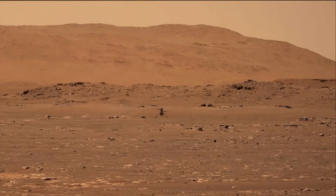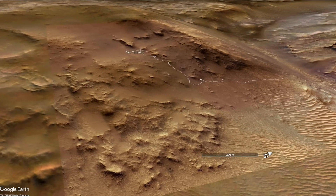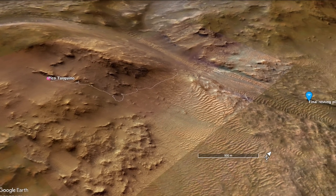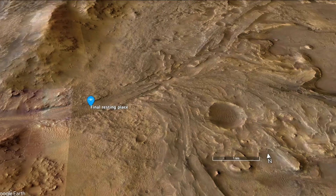No one could have foreseen at that time that the backdrop of this flight would include a landscape feature that Perseverance would arrive at in the first week of November of 2024. Climbing up and over the crater rim to science targets outside of it is the next big adventure for Perseverance, after completing years of exploration of the delta fan deposits and the crater floor.